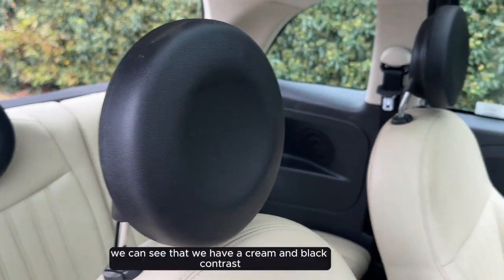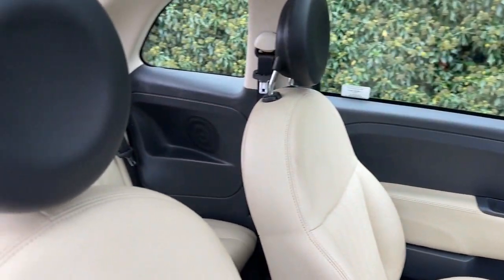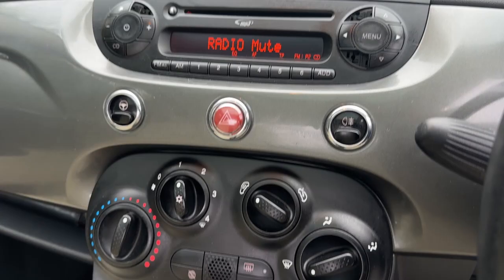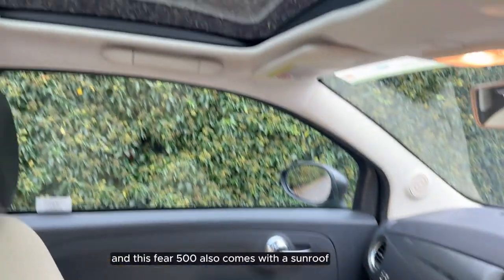As we step inside we can see that we have a cream and black contrast for the interior with full leather seats, and this Fiat 500 also comes with a sunroof.